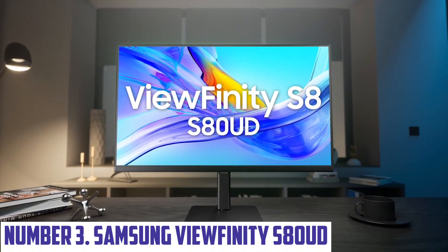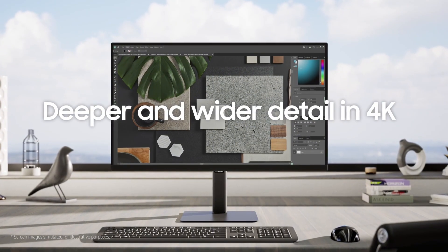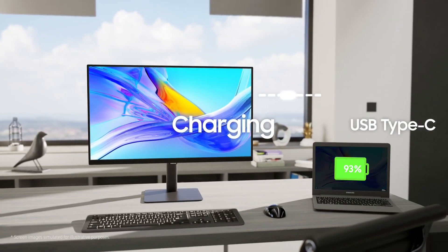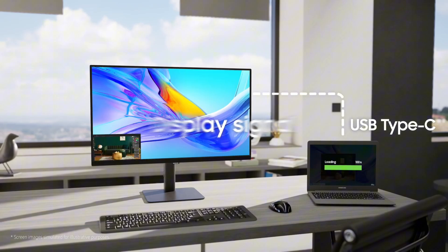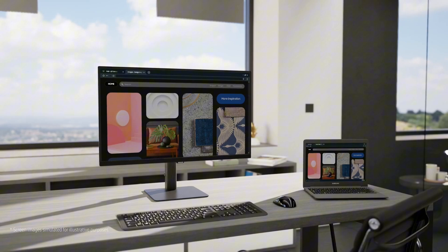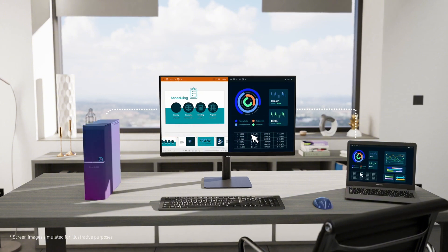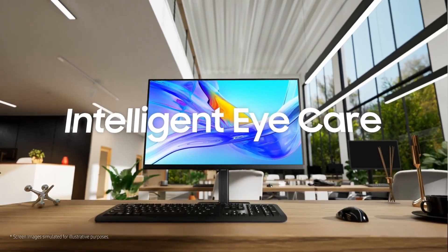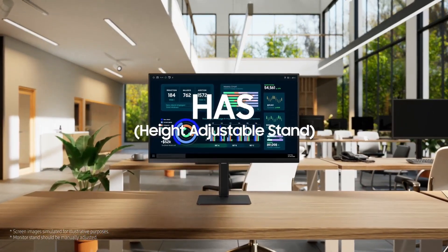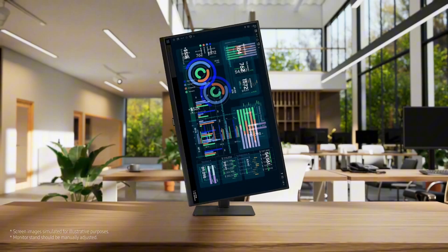Number three: Samsung Viewfinity S80UD. Introducing the Samsung Viewfinity S80UD, a cutting-edge 32-inch 4K UHD monitor that redefines visual excellence for creatives and professionals alike. With a stunning resolution of 3840x2160 pixels, this monitor delivers incredible clarity and vibrant colors, making it perfect for graphic design, video editing, and high-definition gaming. The Viewfinity S80UD features HDR10 support, ensuring that every detail is highlighted with stunning contrast and depth. Equipped with a sleek modern design, the S80UD boasts connectivity options including USB-C, HDMI, and DisplayPort. The ergonomic stand allows for easy height and tilt adjustments, ensuring comfort during long hours of work.